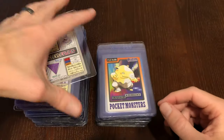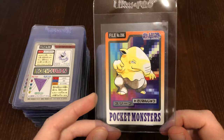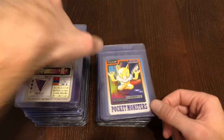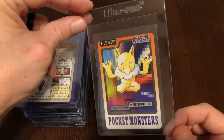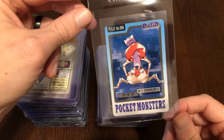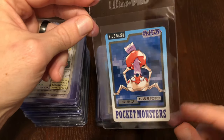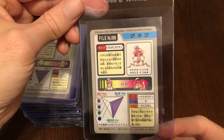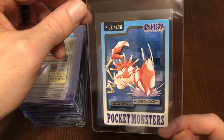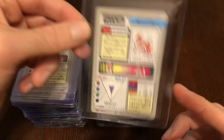Did anyone else think Geodude evolved into Onix back in the day? I think a lot of people thought that because of Brock — he had Geodude and Onix in Pokémon Red and Blue. Here we have Hypno. We have a tie between Psyduck and Ditto. Here's Ditto getting stretched by Krabby — Krabby's looking pretty pissed. There is another one for Ditto: Krabby does not like Ditto and he's getting the Crab Hammer right here. So that is three cards that throw Ditto under the bus.